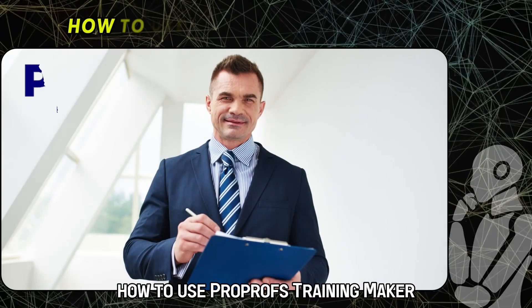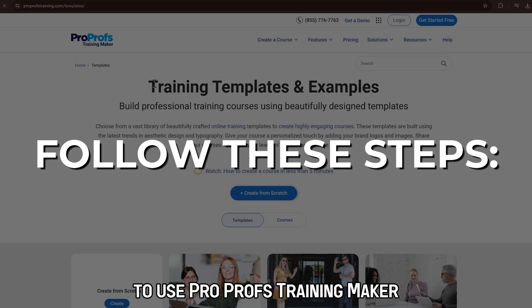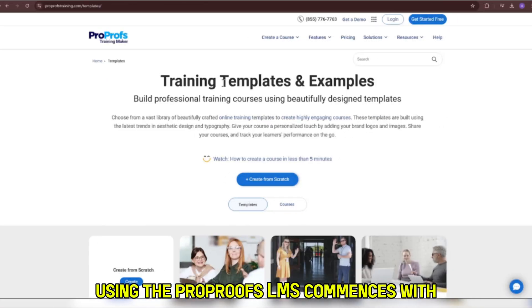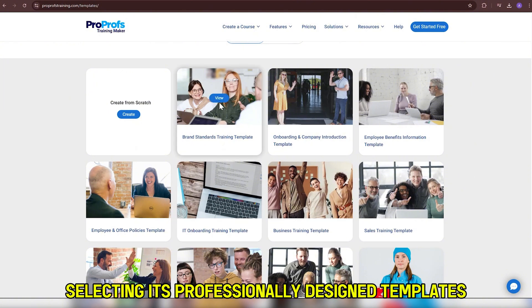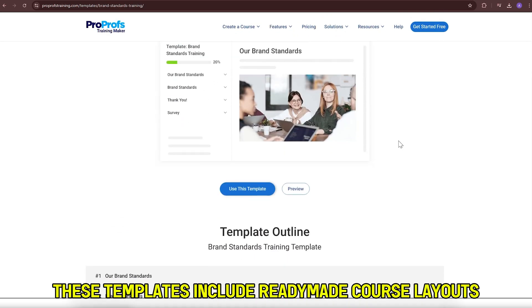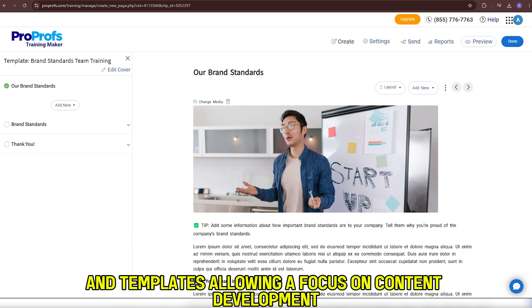How to use ProProfs Training Maker? To use ProProfs Training Maker, follow these steps. Number 1: Select a template for your course. Using the ProProfs LMS commences with selecting its professionally designed templates that align with your training requirements. These templates include ready-made course layouts, allowing a focus on content development.